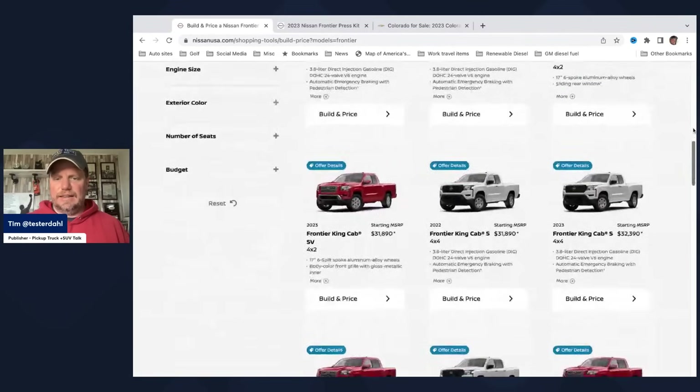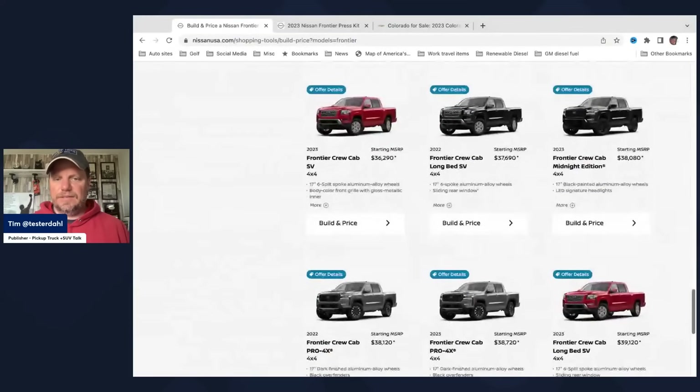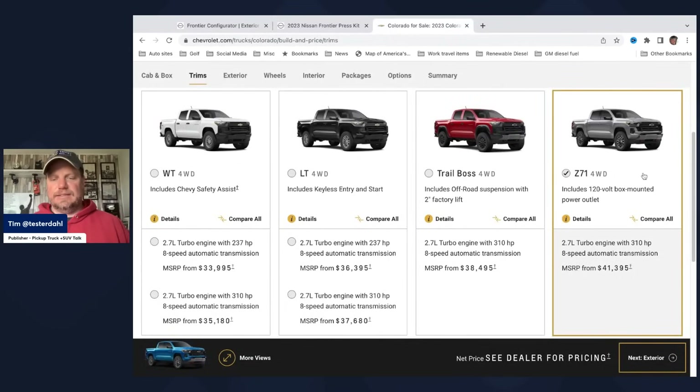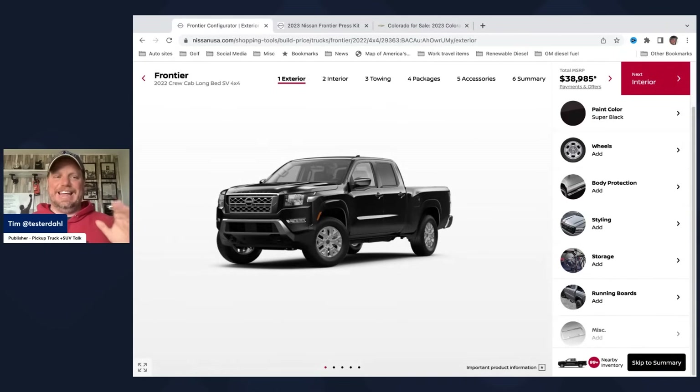Let's build the Nissan Frontier SV Crew Cab Long Bed — $37,690. What's interesting, and I want to reinforce this: the Frontier SV Crew Cab Long Wheelbase model adds the SV Convenience Package as standard equipment — heated leather steering wheel, heated front seats, spray-in bed liner, utility track system, and under-rail bed lining. The Pro X and Pro 4X add wireless Apple CarPlay. When you go to the Colorado LT to compare, the interior when seen in person looks a lot better than online photos. It's a good-looking interior. But the Frontier's interior, while refreshed from the prior generation, may get dated faster.